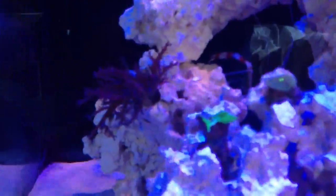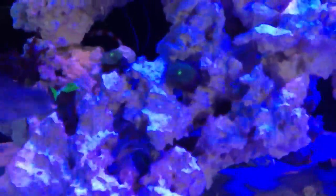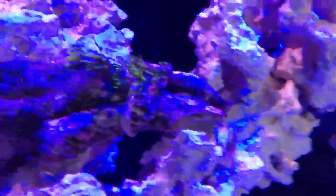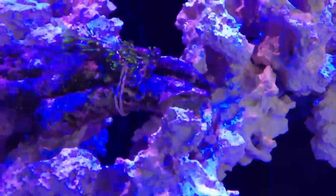My corals — my Kenya tree is doing pretty good. My mushrooms are fully expanded. I have shrimps, I have a coco feather duster, coco feather worm. My frogspawn is at the back. I have my green star polyp, a little frag — just kind of took a rubber band and stuck it on.